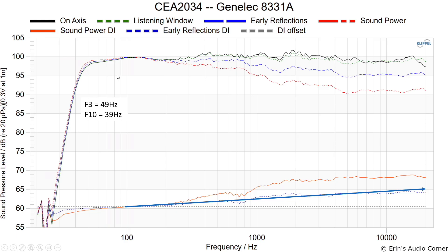The data is here to help guide purchase decisions. Note that the F3 is 49 Hz and the F10 is 39 Hz — and that's anechoic. In my listening room at three meters away, with each speaker about three meters from every wall, I had essentially flat response down to 40 Hz. They had no problem getting into that kick drum area.